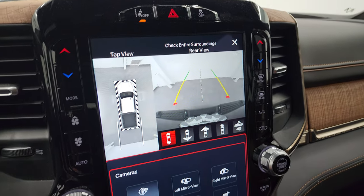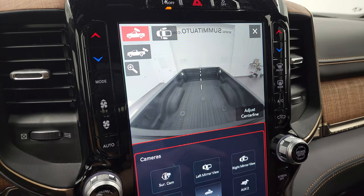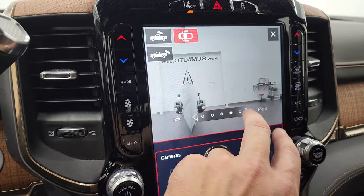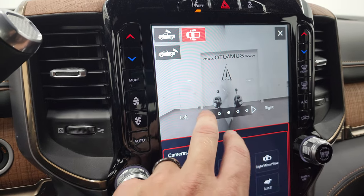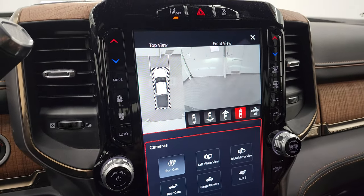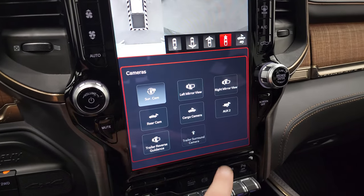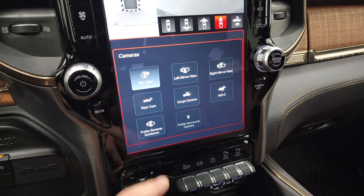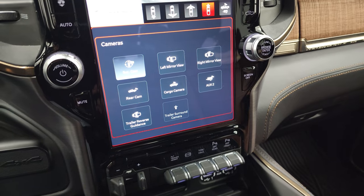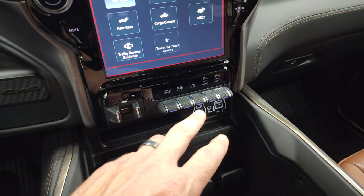You have your surround view camera, backup camera, front camera, narrow front, cargo cam, and side views when you're backing up a trailer — very handy for backing up a camper. Really nice system. Lane departure warning, stability control. This one does have the Harman Kardon sound system. There's also an auxiliary camera input if you hooked up a different camera, and trailer reverse guidance if you have the special trailer hookups.